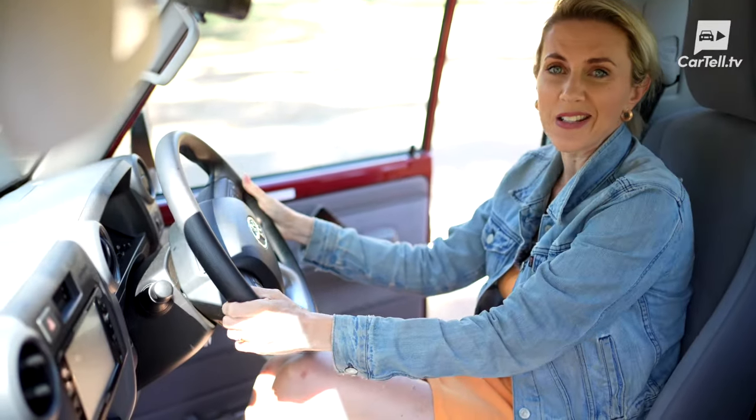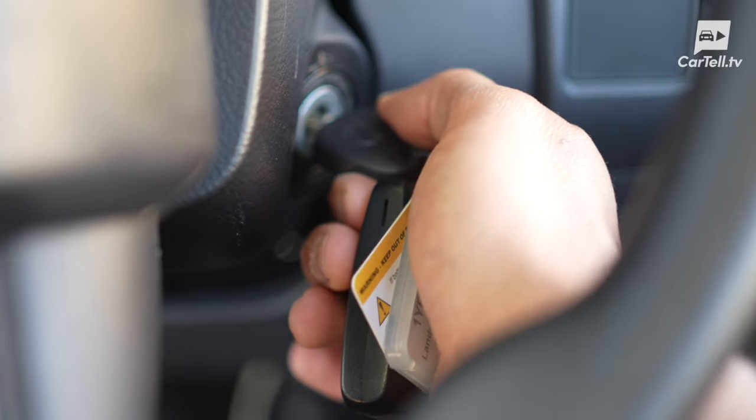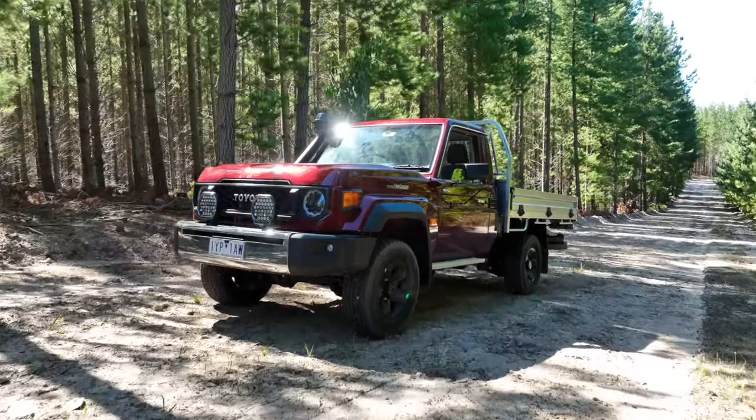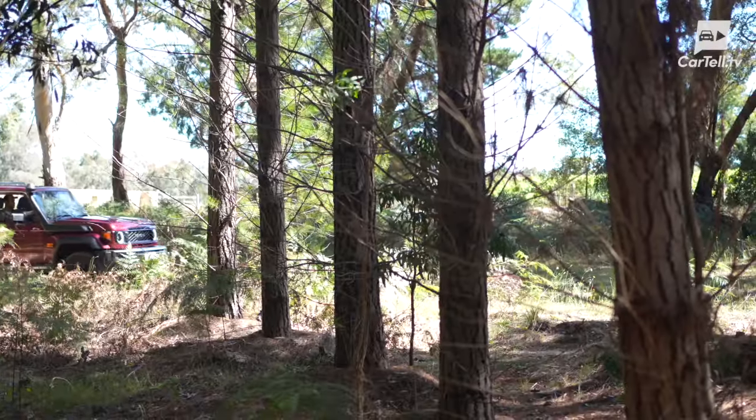I guess the biggest safety feature is that you just feel tougher than anything else on the road. Priced from $75,600 without on-roads, this GXL single cab will cost you around $85k. Let's face it, Land Cruisers aren't exactly pocket change.